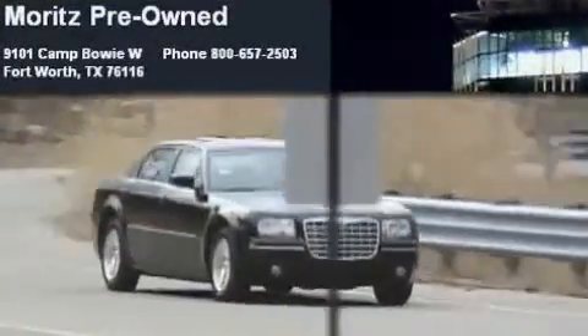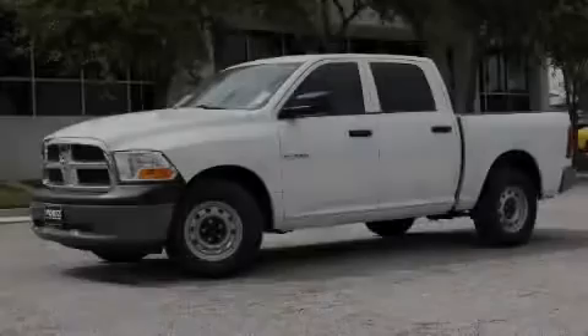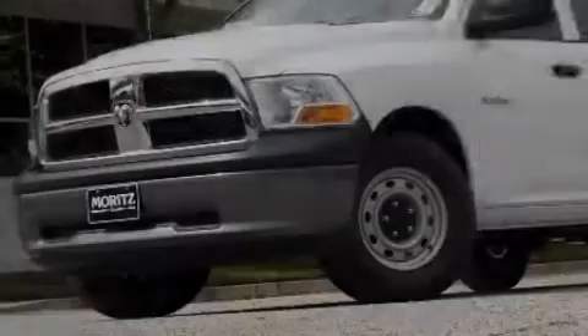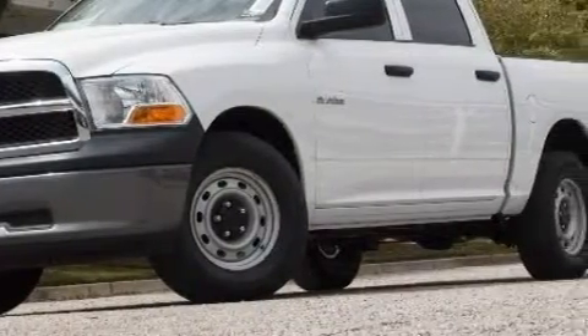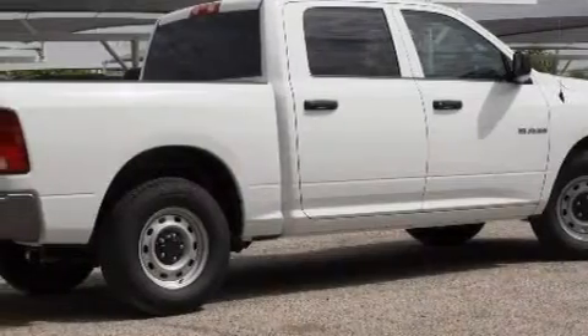Another fine vehicle offered by Moritz Chevrolet Chrysler Jeep Dodge — this is a brand-new 2010 Dodge Ram 1500, strong, durable, and dependable. The dependable eight-cylinder engine connected to a five-speed automatic transmission has enough power to pull a trailer or cruise around town.